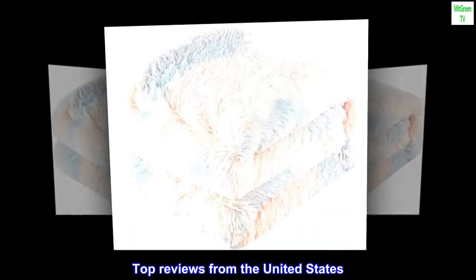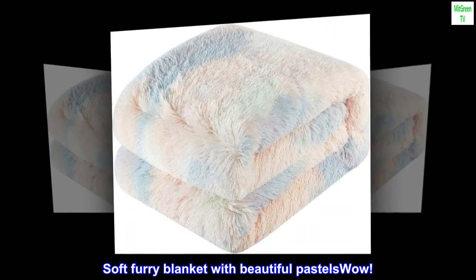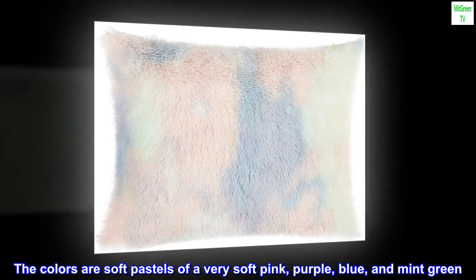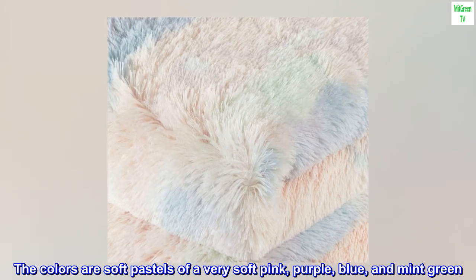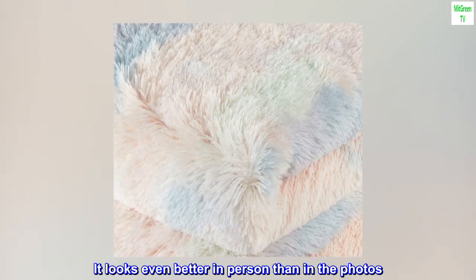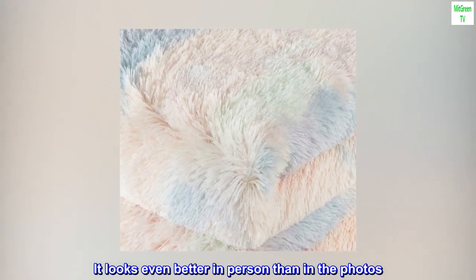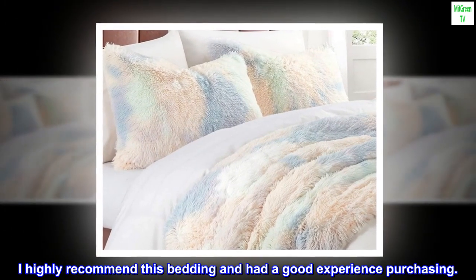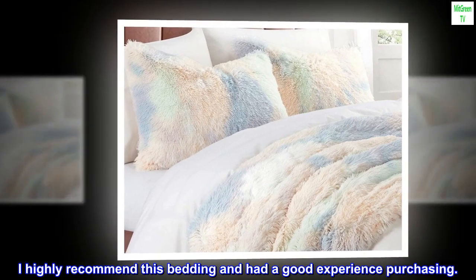Top reviews from the United States. Soft furry blanket with beautiful pastels — Wow! This blanket is so soft. The colors are soft pastels of a very soft pink, purple, blue, and mint green. It looks even better in person than in the photos. My girls love their new sets. I highly recommend this bedding and had a good experience purchasing.